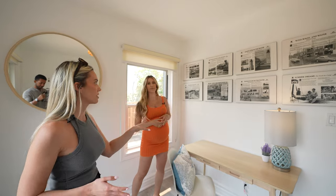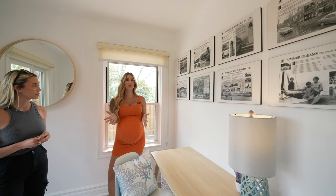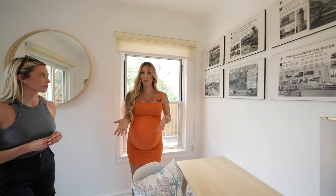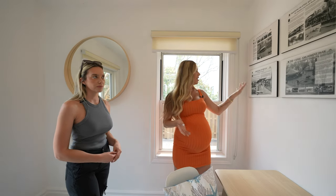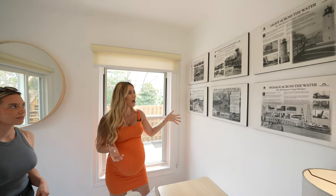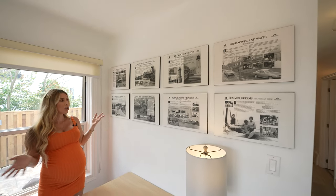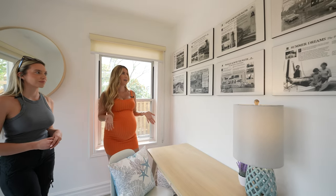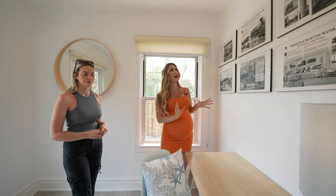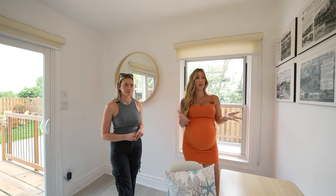Anytime you can incorporate the location of your short-term rental into the design, we'd always suggest doing so. It's very on-theme and creates a cool added experience for guests. These interesting photos — actually newspaper clippings — were left here by the seller. Rather than getting rid of them, we encouraged our clients to display them in the desk area to give some history of the space, so guests can connect with where they're staying.